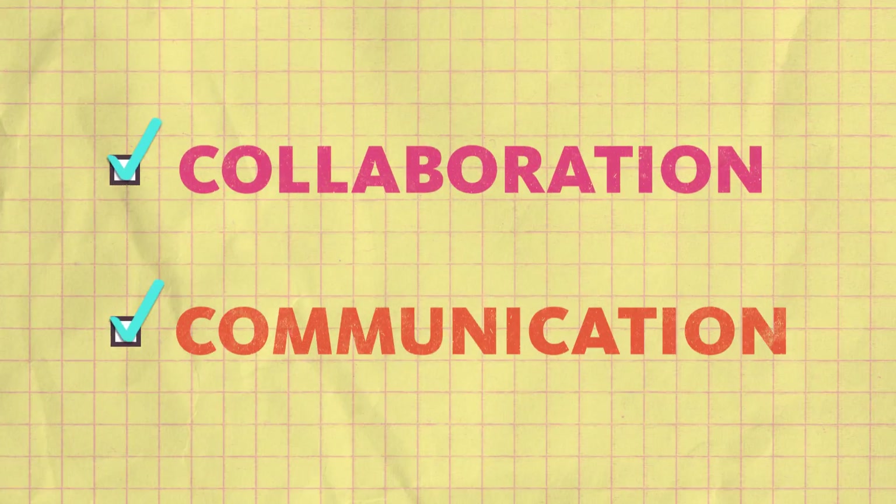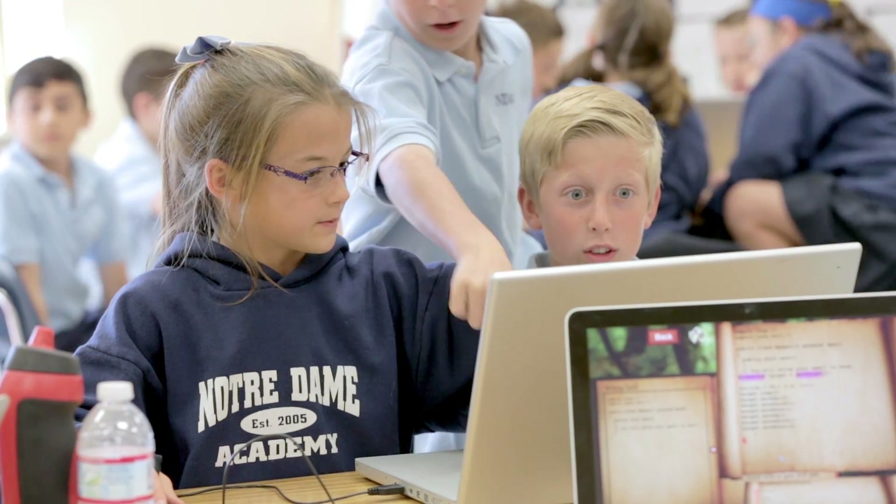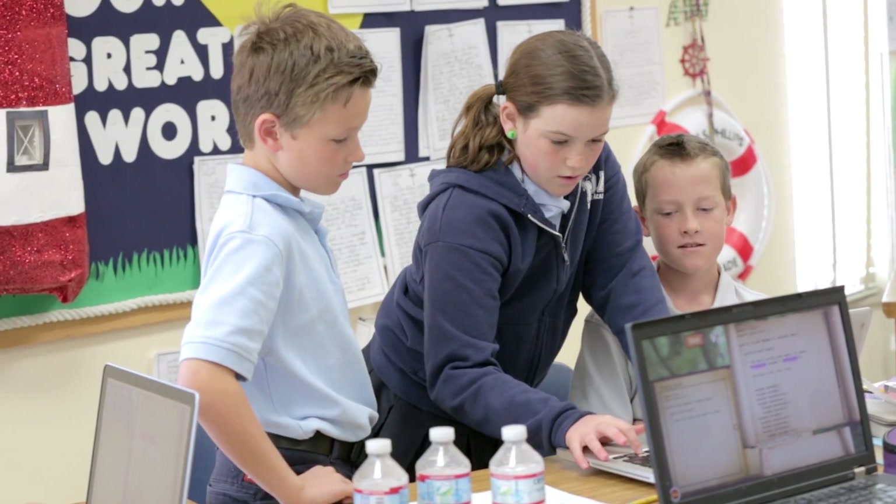Collaboration and communication — they're not often related with programming or computer scientists, but they're absolutely critical to software.